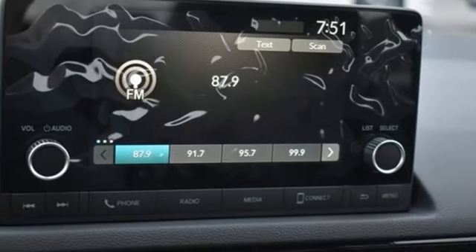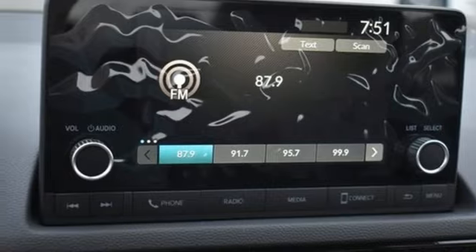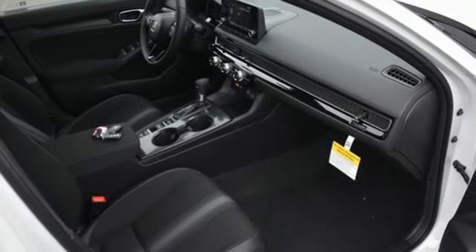Manual tilting steering column. Inline four-cylinder engine. Aluminum wheels. Gas pressurized shocks. And continuously variable automatic transmission.